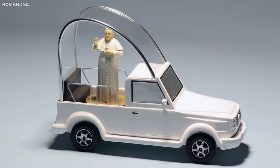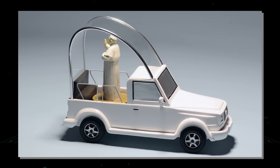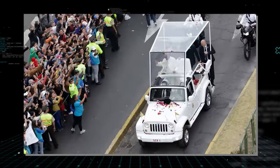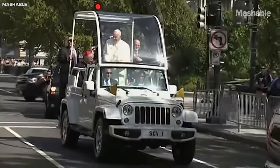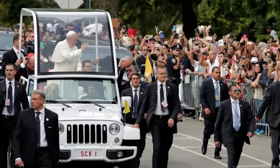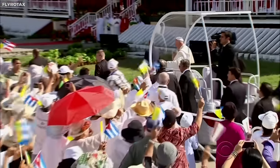The design of the Popemobile varies depending on the manufacturer and the specific needs of the Pope. However, common features include a raised platform, a specially designed chair for the Pope, and bulletproof glass to protect the pontiff. The Popemobile, in its various incarnations, is a fascinating blend of religious tradition, security needs, and technological innovation, making it one of the most unusual and recognizable vehicles in the world.